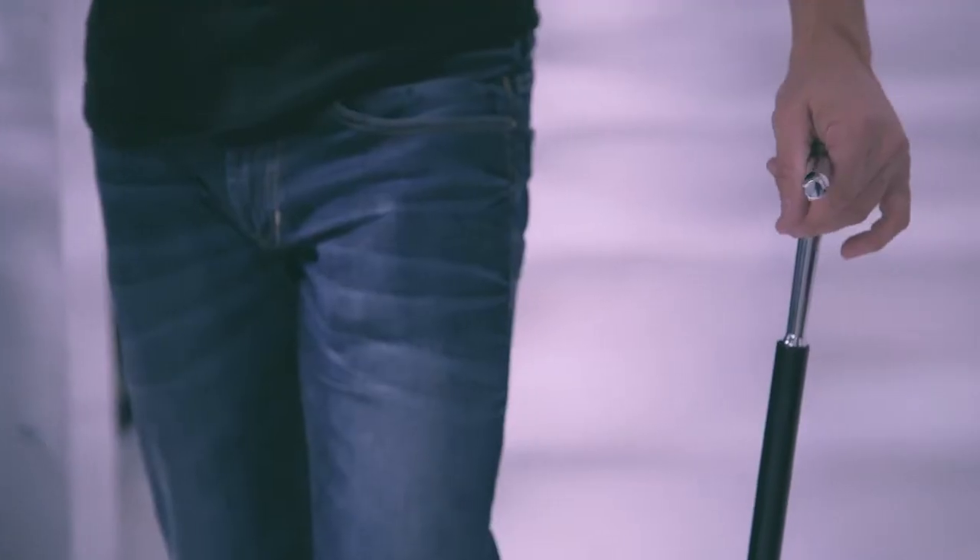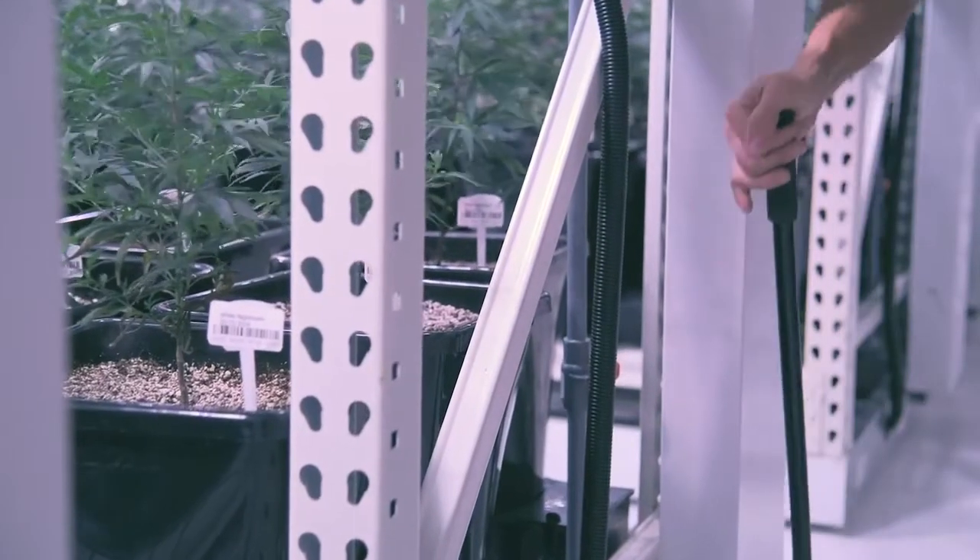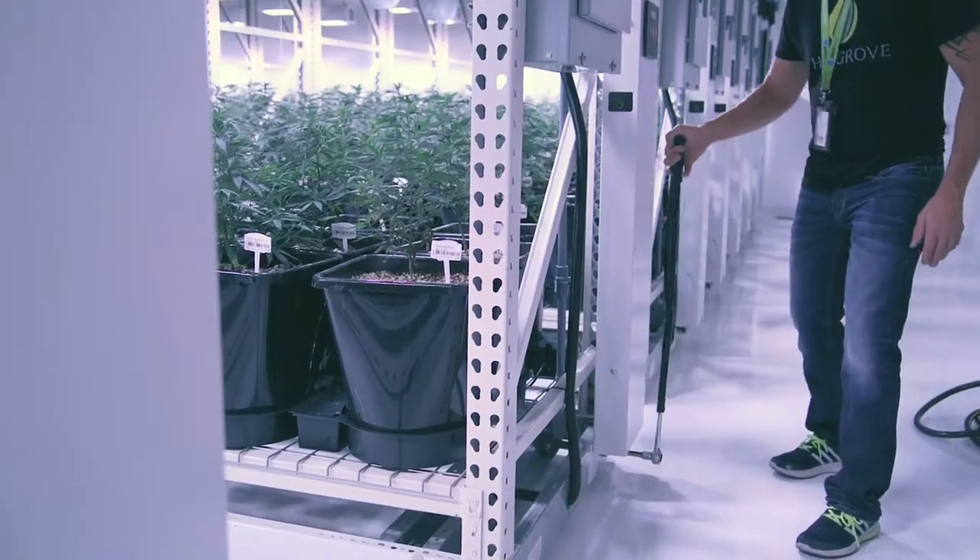If there was a power outage, or if we needed to get into the rack for some reason, there is a manual overdrive where we can just put a ratchet in and manually move them with very little effort.